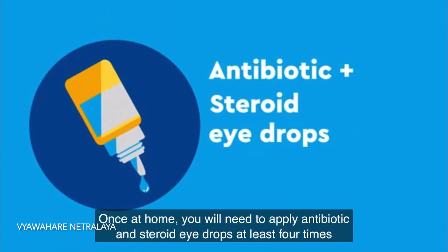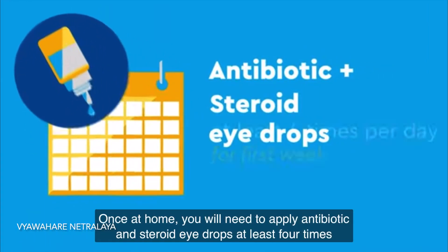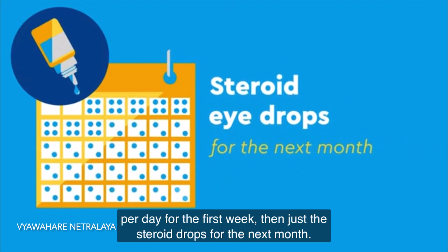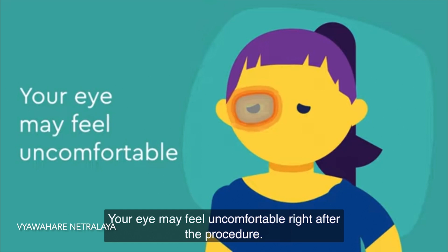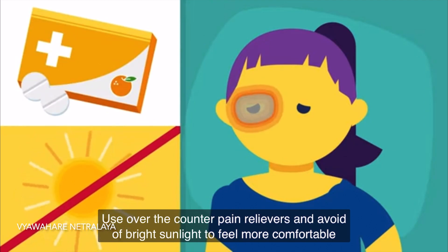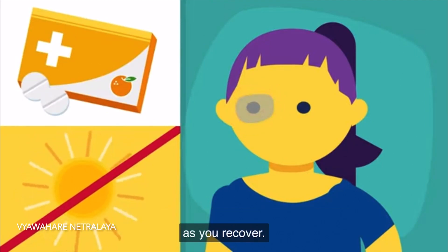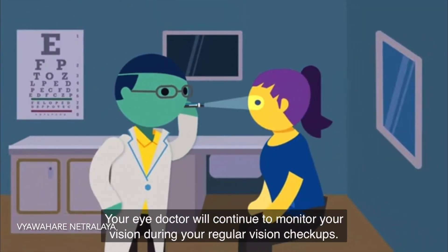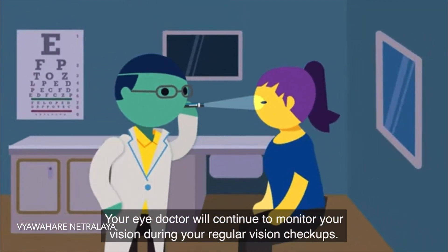Once at home, you will need to apply antibiotic and steroid eye drops at least 4 times per day for the first week, then just the steroid drops for the next month. Your eye may feel uncomfortable right after the procedure. You can use pain relievers and avoid bright sunlight as you recover. Your eye doctor will continue to monitor your vision during your regular checkups.